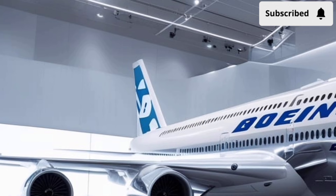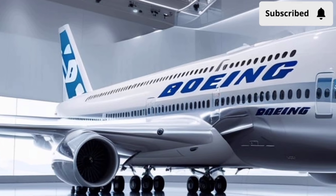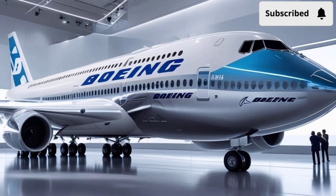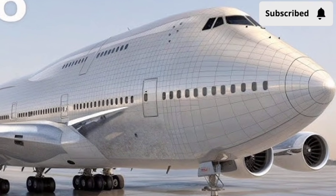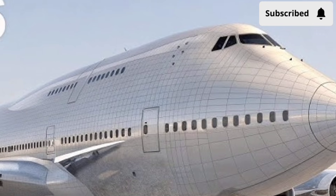Powering this aircraft is Boeing's new generation of ultra-efficient turbofan engines. These engines deliver higher thrust output, produce less noise, and cut emissions compared to previous 747 models. The 2026 model achieves an impressive balance between raw power and fuel savings, giving airlines the capability to operate long-haul international routes more efficiently.